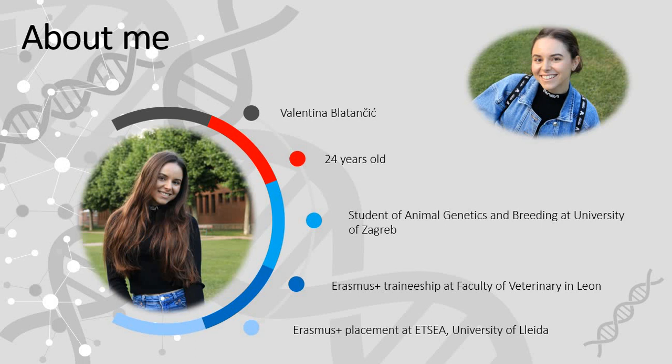During my master's studies, I did my Erasmus Plus traineeship at Megaule Group in León. Previously, I did my Erasmus Plus placement at TCA and Leda as well.